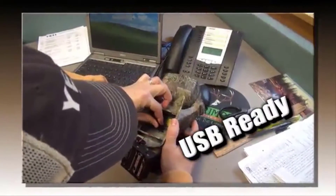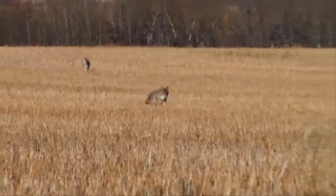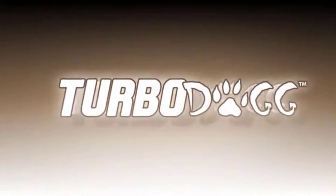Want to load up more sounds? The TurboDog is USB-ready — just plug it in and download the sound you want. The TurboDog from Primos: we take the guesswork out of speaking the language.